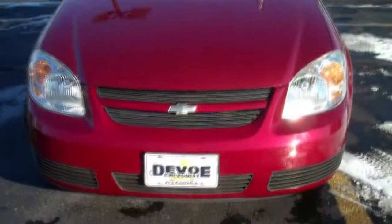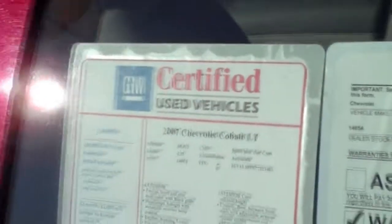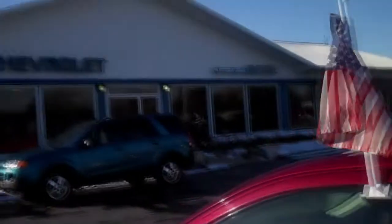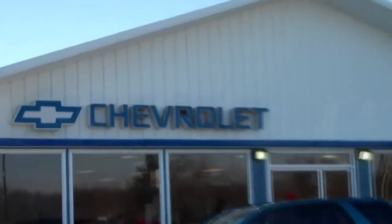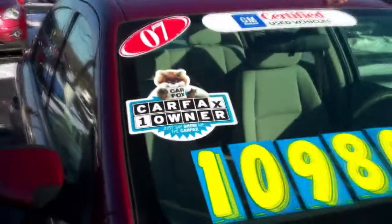This Cobalt is GM certified, so there's a full 12 month, 12,000 mile bumper to bumper warranty. It's been through a 117 point inspection, and should anything go wrong with it, a GM certified car can be serviced at any GM dealer. Carfax shows this is a one owner and has never been in an accident.